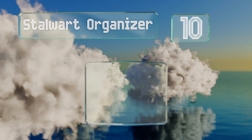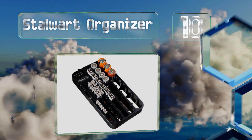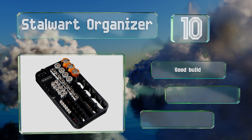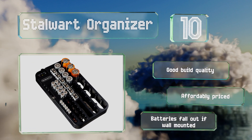Starting off our list at number 10, the compact design of the Store Ward organizer helps you easily identify which sizes need replenishing so you can stock up the next time you go to the store. Unlike most options, it includes five slots for tiny watch batteries. It's a good build quality and affordably priced, however batteries do fall out if it's wall mounted.